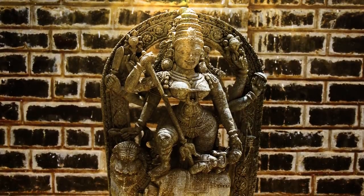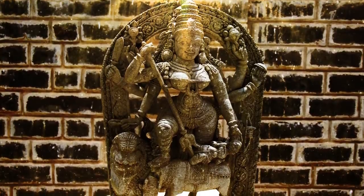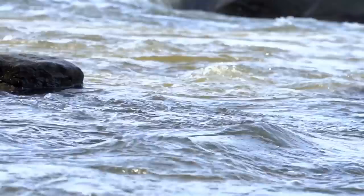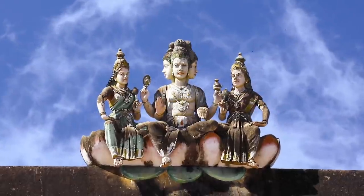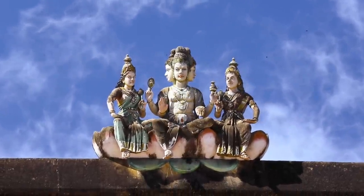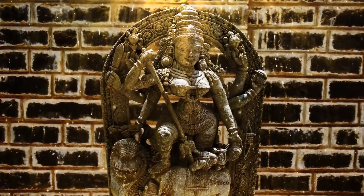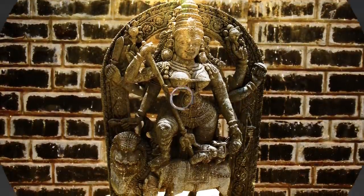She does battle with the forces of evil and is often depicted standing atop a lion or tiger. Nobody knows exactly where the statue came from or how it ended up on the bottom of the river. It's been dated back to the 7th century, to a time when thousands of Hindu temples were being erected all across the country. This very statue may have been pillaged from one of the nearby temples, then discarded in the river and lost for centuries.